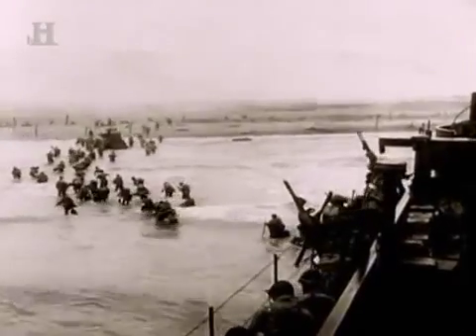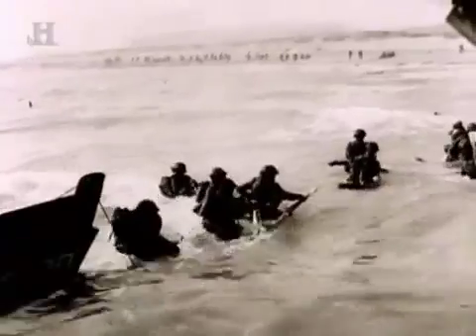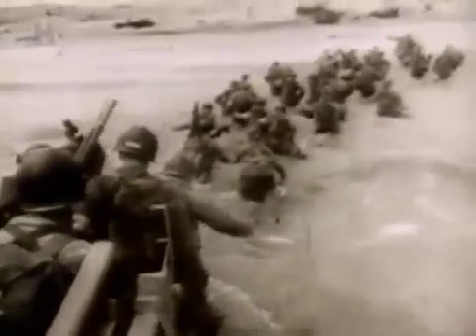Each successive wave reaching the beach added to the overwhelming build-up of troops who hurled themselves against the German defences. But this was only the very tip of the Allied spearhead, and it could still be blunted by heavy attack on land and above all from the air. If the invasion was to be a success, the D-Day machine had to win control of the skies over Normandy.